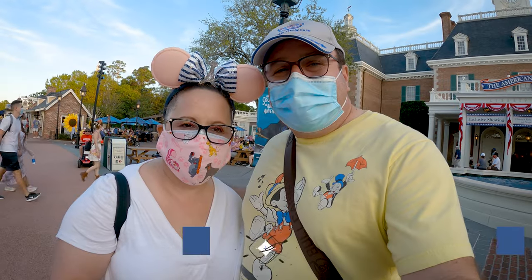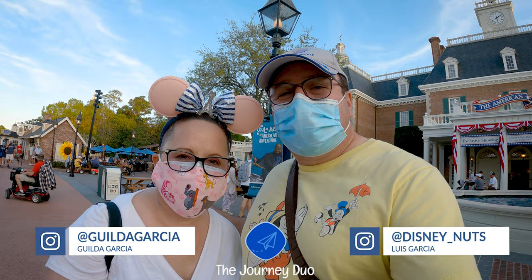Hey guys, what's up? It's Dizzy Nuts and Gilda. And today here at Epcot, we're going to the Regal Eagle Smokehouse here at Epcot at the USA Pavilion. So let's go inside.